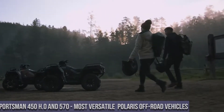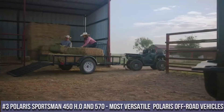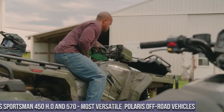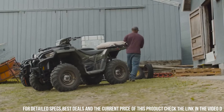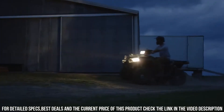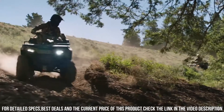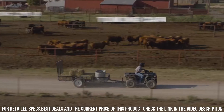Number 3: Polaris Sportsman 450 and 570 — the most versatile Polaris off-road vehicles, and the epitome of versatility and capability in Polaris's lineup. The Sportsman 450 and 570 redefine off-road experiences with their innovative design and exceptional features. With potent engines, advanced suspension, and rugged construction, they're built to conquer diverse terrains with unmatched versatility. The Sportsman series offers comfortable seating, convenient features, and superior handling, ensuring an exhilarating ride for both work and play.